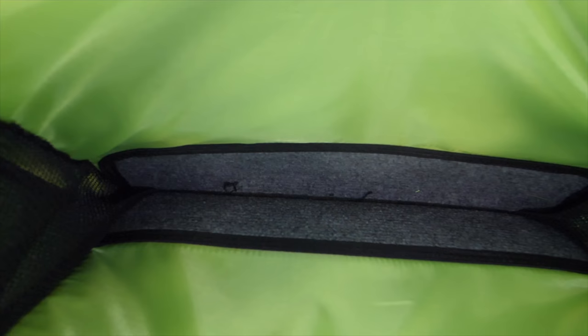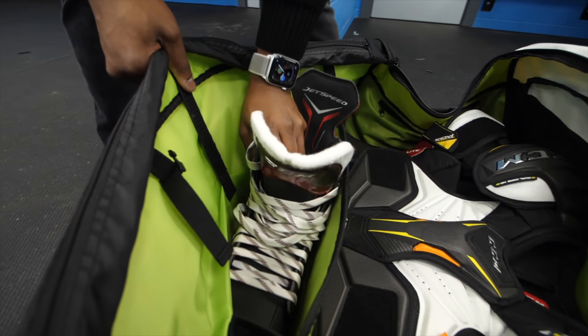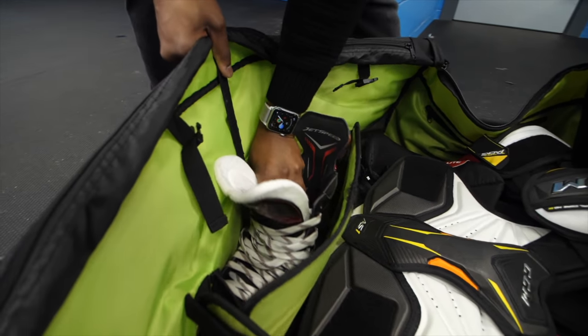When we look at the two pockets on the sides of the bag for your skates, both of these have reinforced carpeting on the base of them. So even if you put your skates into the bag without any protectors on the blades, you don't have to worry about your blades being dulled or the blades cutting into the base of the bag, which is something I've experienced with other hockey bags that have tried to adopt this same style and design.